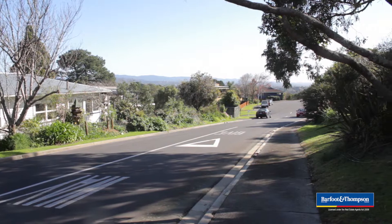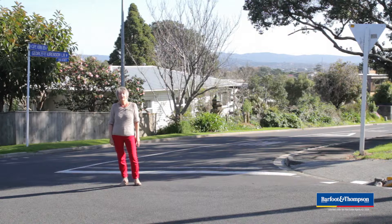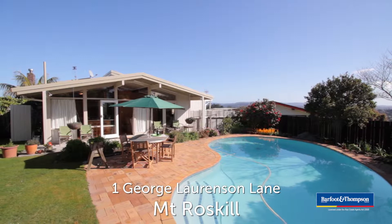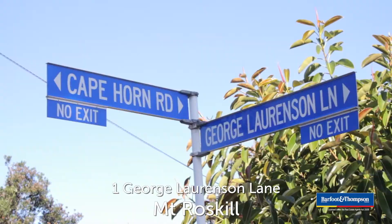Up until 1973, there used to be a house here — Number 7, Cape Horn Road — originally on leasehold land owned by the Wesley Trust. But the powers to be decided to create a new road, and finally in 1976 the family was able to move into their new home in the street then called George Lawrenson Lane.